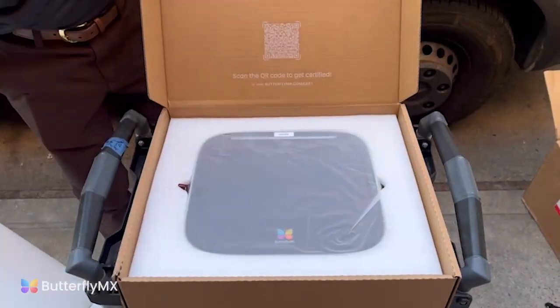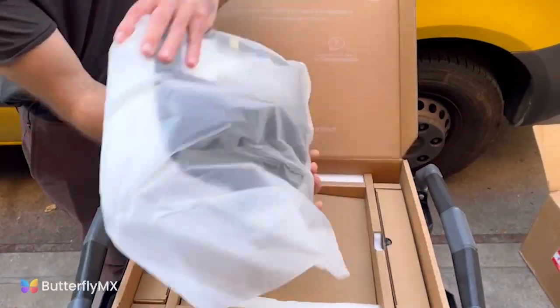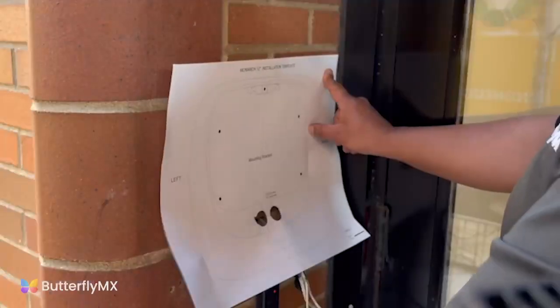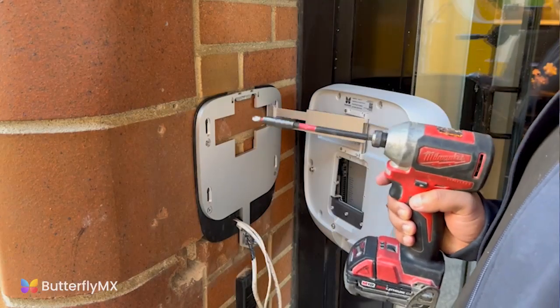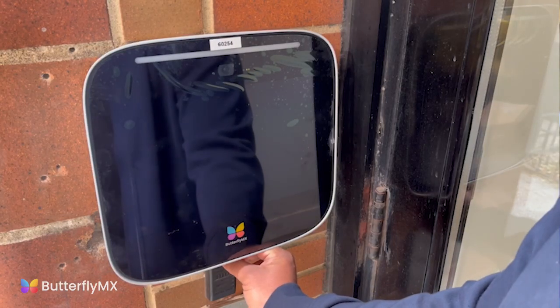What sets ButterflyMX's dealer program apart is that it's very easy and straightforward. Juggling hundreds of different products, they lead with the product that works. There's a lot of different size products for different size buildings or whatever the use case might be. You can log into the portal and see everything — installs you've done, updated product information, and whatever else you need to hopefully close a new deal.